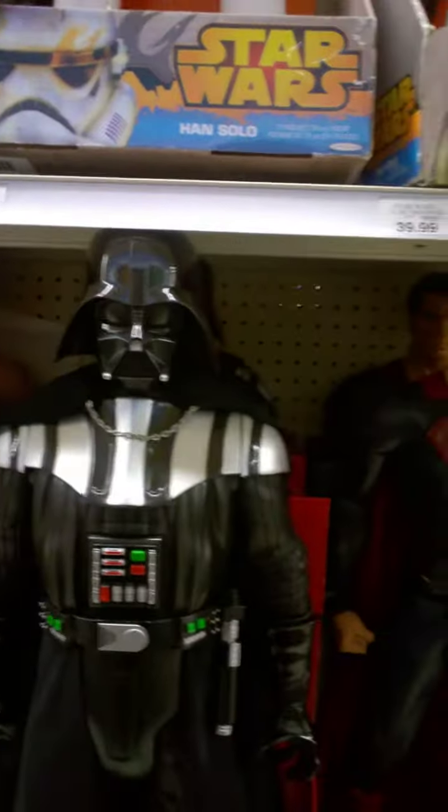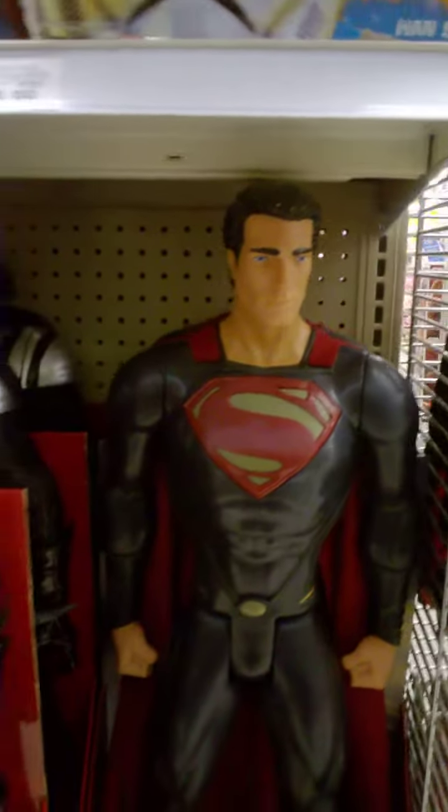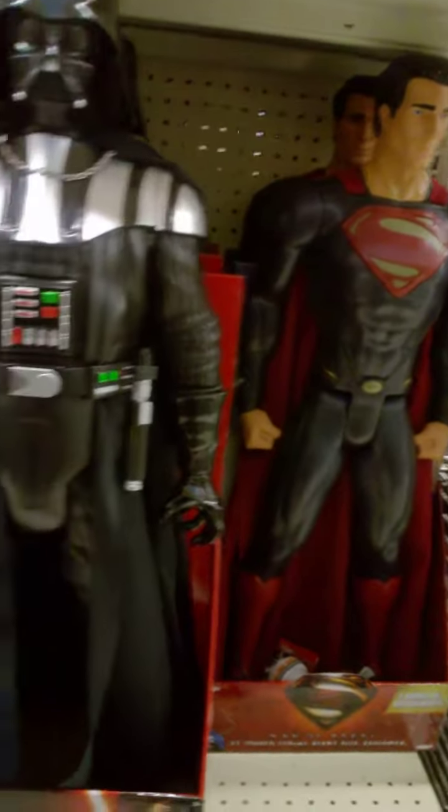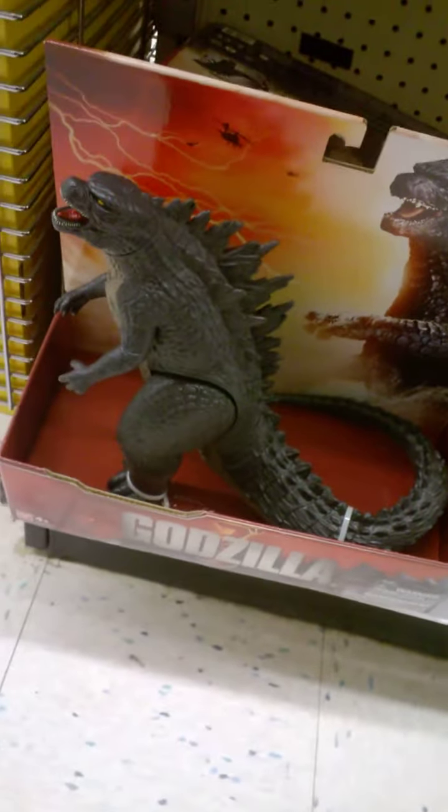Here's a big Darth Vader, Superman. I'm rooting for Batman in the new Batman vs. Superman movie. Here's a huge Godzilla, but I'm not sure I want to buy it — it's really expensive. He's huge.